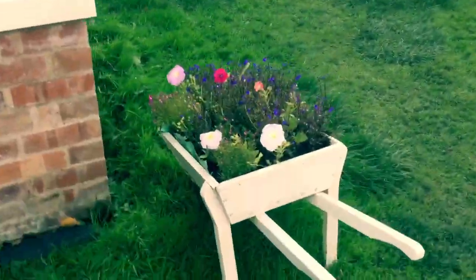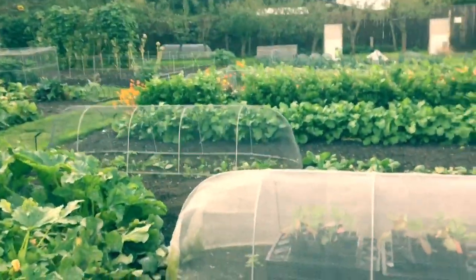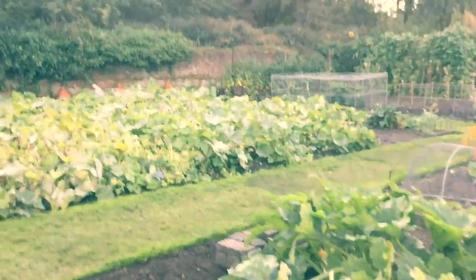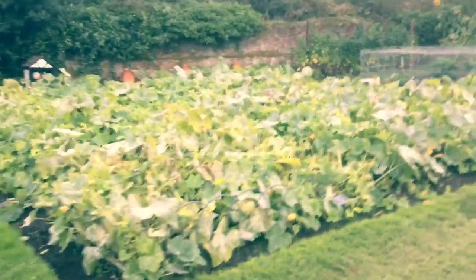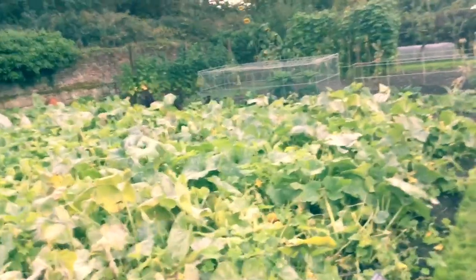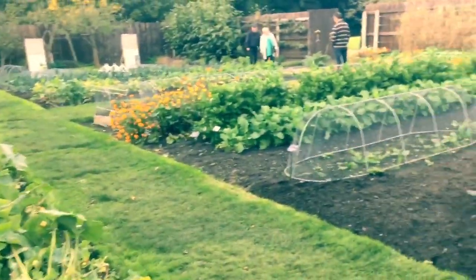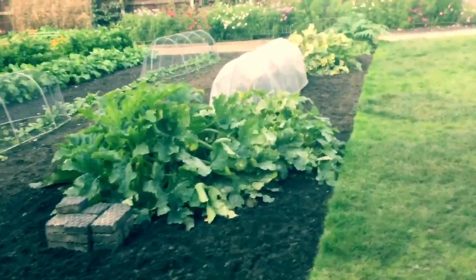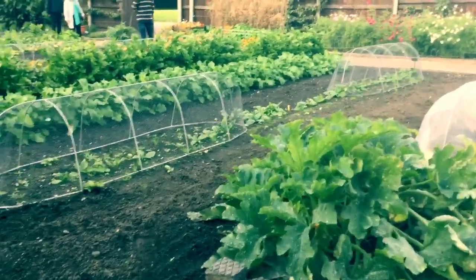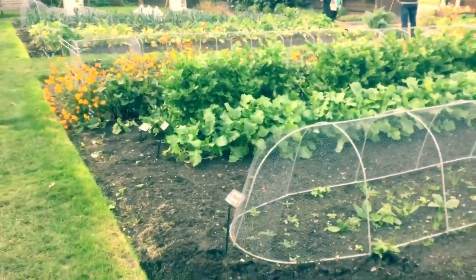So that's it — the lovely Speke Hall walled garden. Great to see it up and running, because a few years ago there was nothing here. The volunteers have done a grand job in resurrecting this home farm garden. Thank you for joining us, and I hope you'll join us again for our next video vlog.